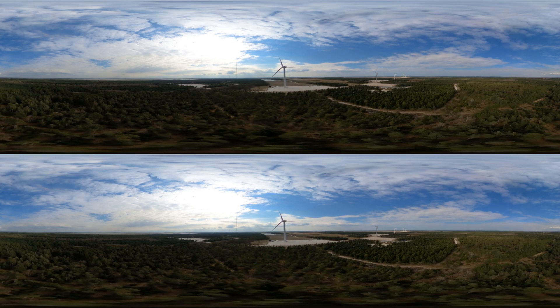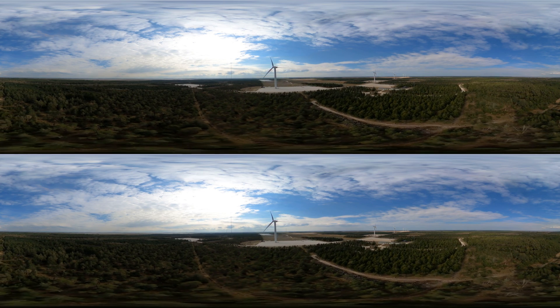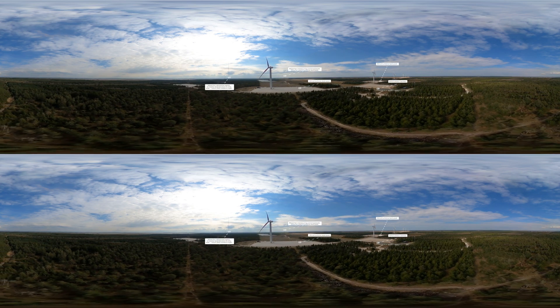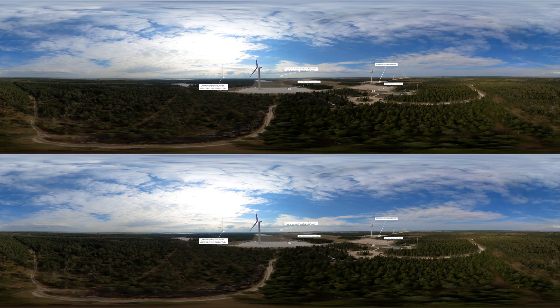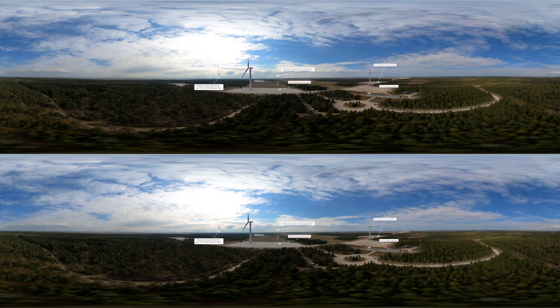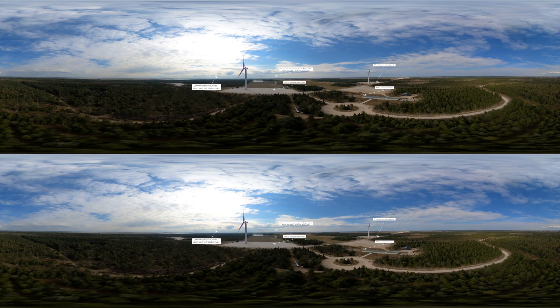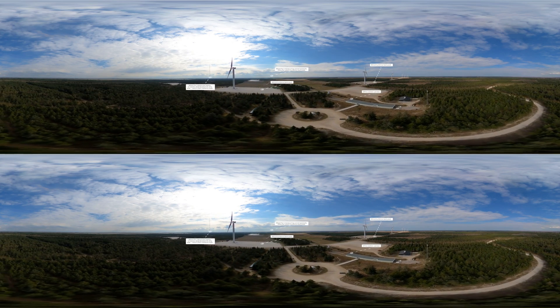Our first stop is the test centre Ústil in northwestern Jutland. It opened in 2012 and offers test facilities for nine full-scale prototype wind turbines. Certified test and validation of turbines requires an average wind speed of at least 8 metres per second at 100 metres altitude. Ústil provides ideal wind conditions for this.